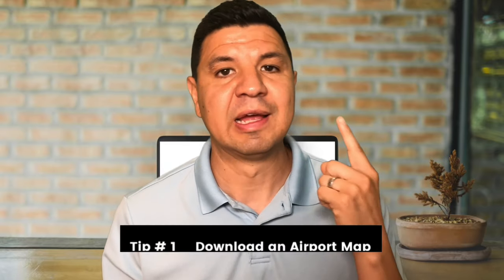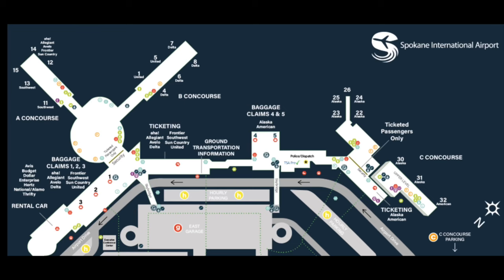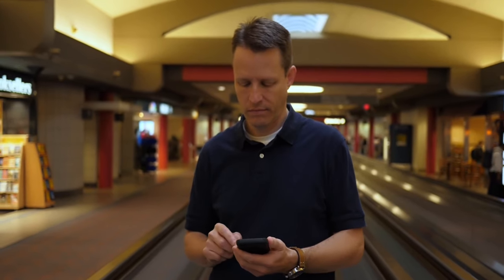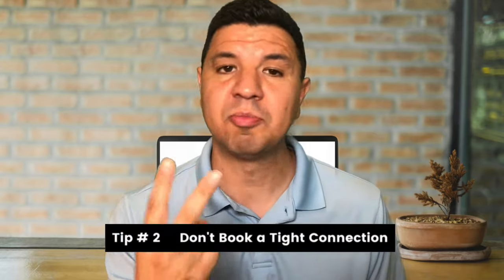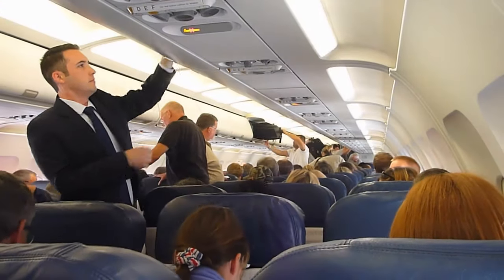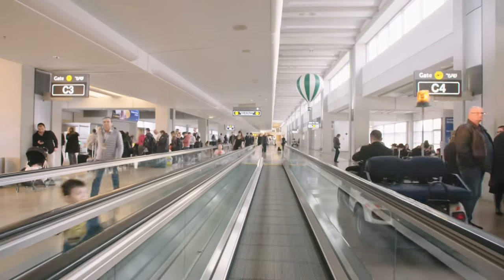Here are some tips for connecting flights. Tip number one: download an airport map. Most airports have a map you can download onto your phone that can save you time if you're in a hurry. You'll have fewer chances of getting lost or missing your connecting flight, especially in a big airport. Tip number two: don't book a tight connection. Some airlines will allow you to book a connecting flight as close together as 35 minutes — this is not a smart idea. Even the smallest delay will cause you to miss your connecting flight, and your next gate could be in an entirely different terminal. My recommendation is to give yourself at least an hour between connecting flights, and at least two hours for international connections.